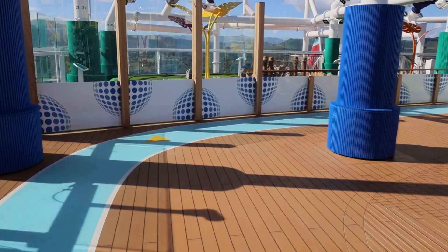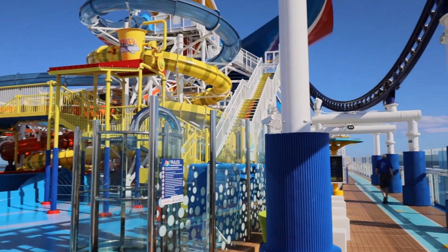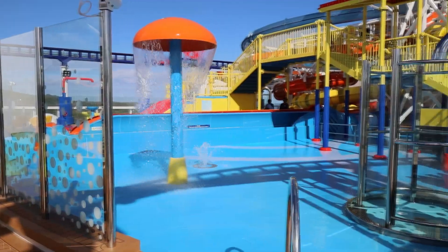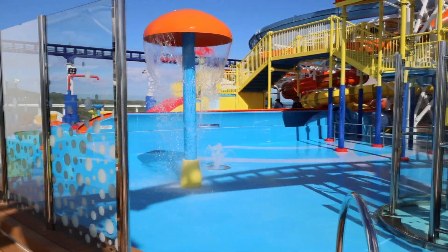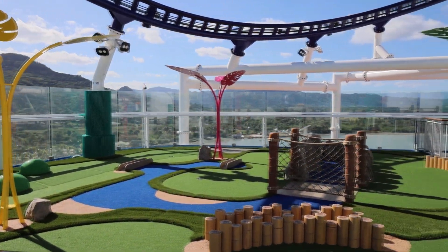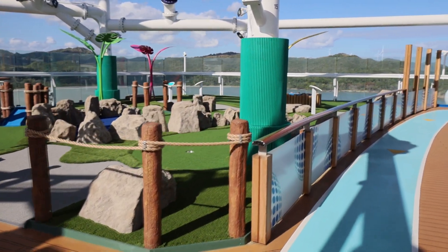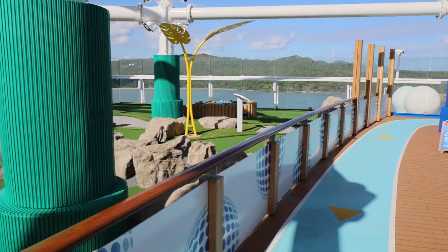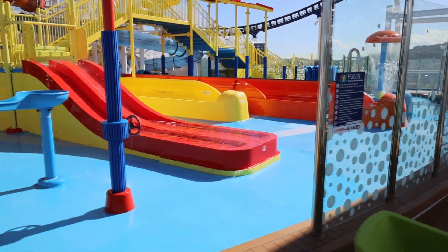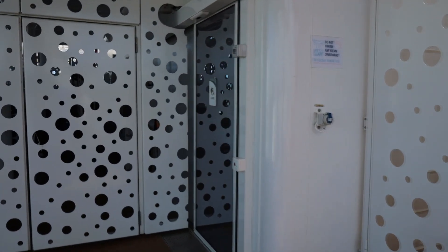On this deck as well there's the running track — I'm going the opposite way so maybe that's not a good thing. Right here is the splash zone, the kids' splash zone, all kinds of stuff, water slides on both sides. Then on the end you have your mini golf. And that's just on half the ship — that's all there is on deck 18.